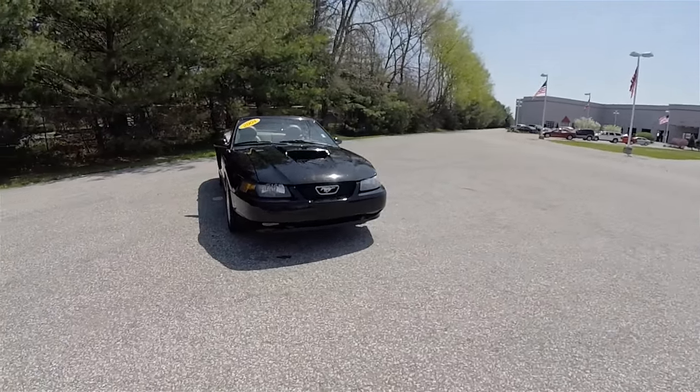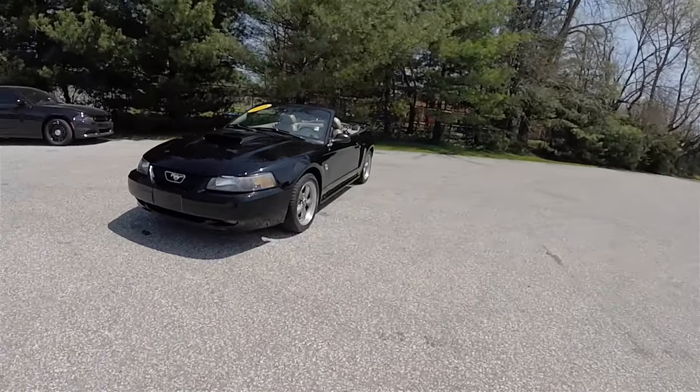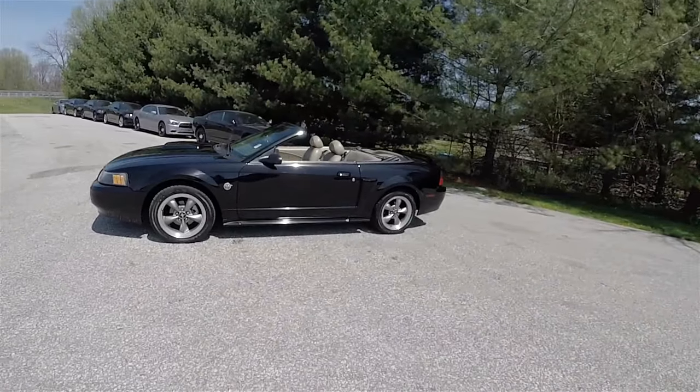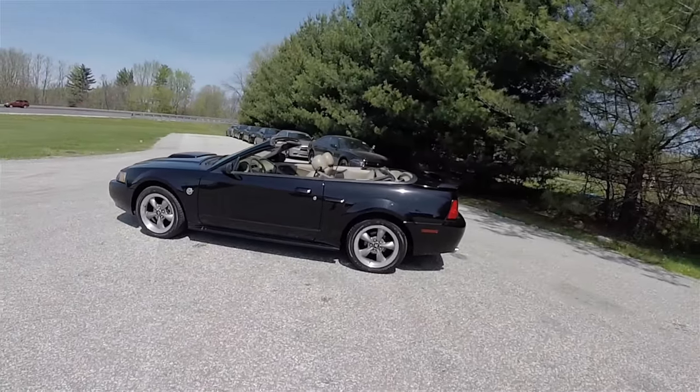Hello everyone, today we're going to take a quick walk around and look at this 2004 Ford Mustang GT Convertible 40th Anniversary Edition. This Ford Mustang is in black clear coat and has the medium parchment leather interior.